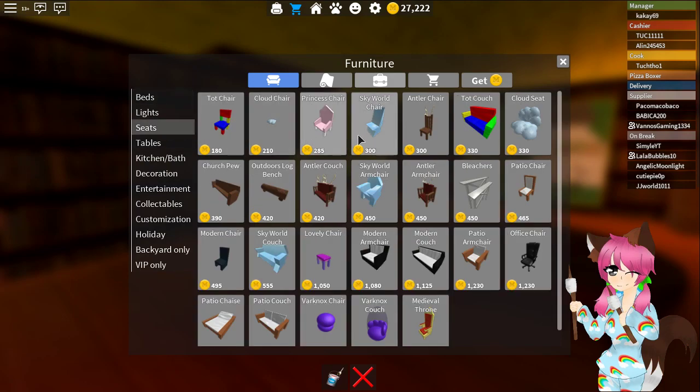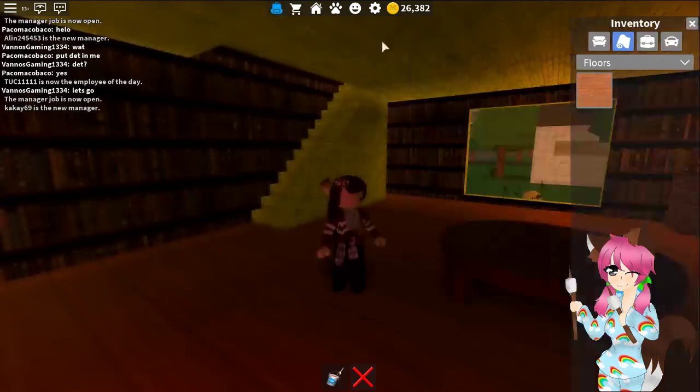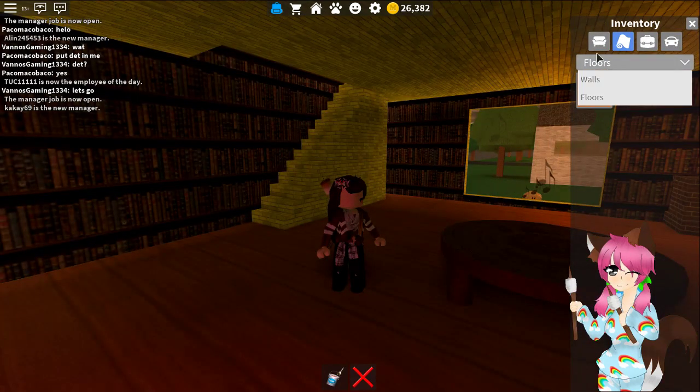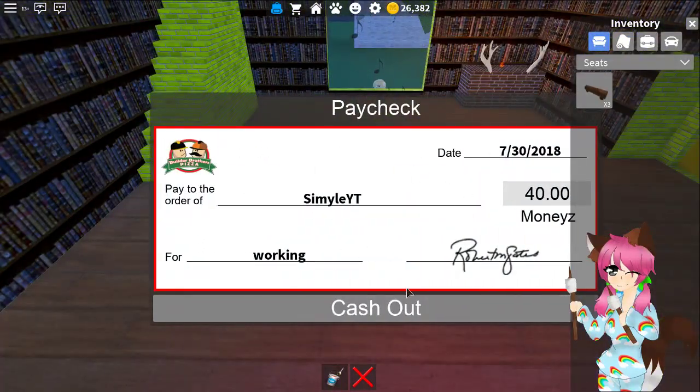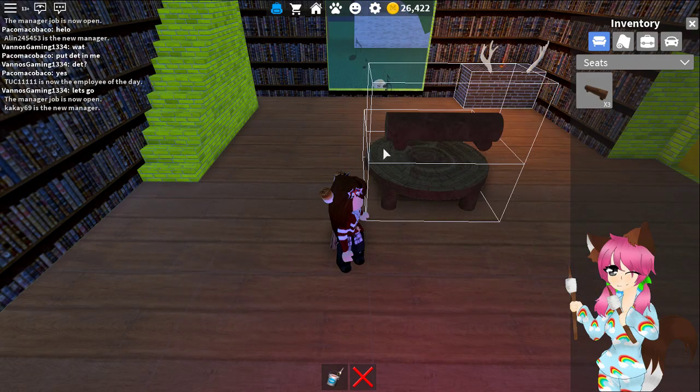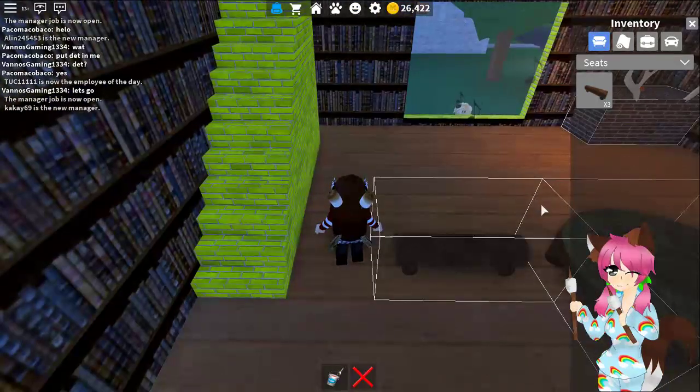Now we need some seats because we have a table — maybe we can just get some logs, I guess that kind of goes with the table. Oh, money! Thank you. I mean, I didn't work today but I appreciate the money.